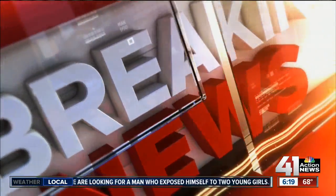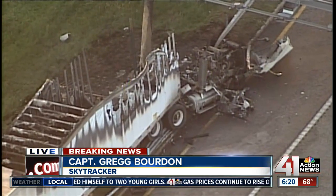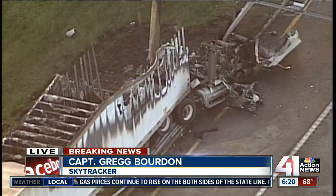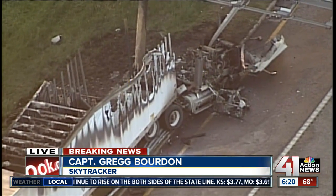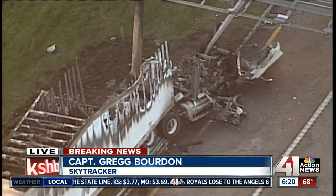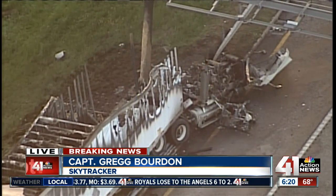Let's check in now with Captain Greg, who is on the scene in SkyTracker above a semi crash and fire that has the ramp from eastbound 670 to northbound I-35 closed at this hour. Captain Greg, we've been watching this for some time now. Looks like crews have a big mess that they're going to have to clean up here for the next couple of hours.